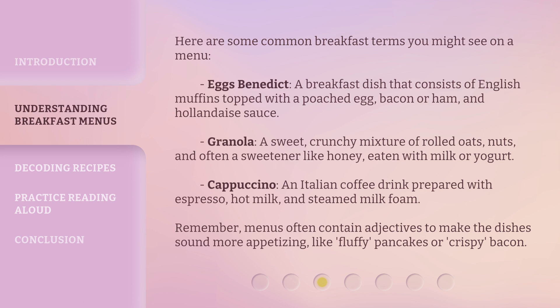Granola: a sweet, crunchy mixture of rolled oats, nuts, and often a sweetener like honey, eaten with milk or yogurt.